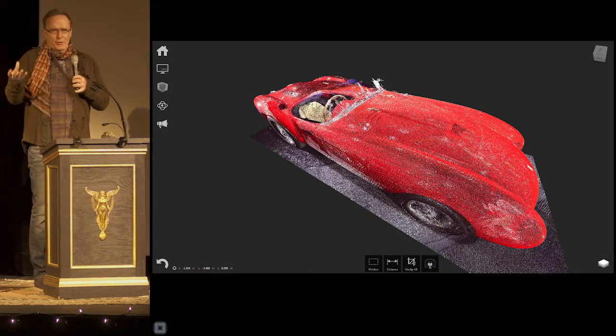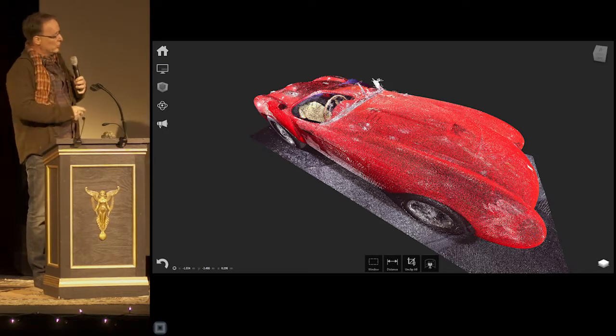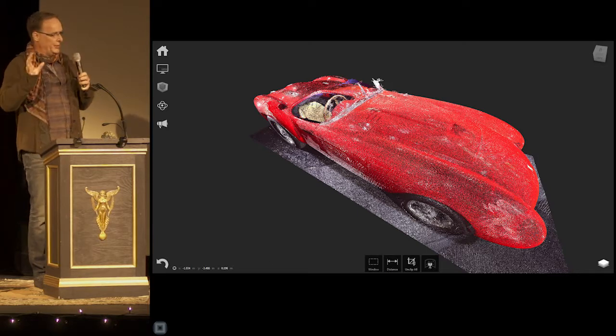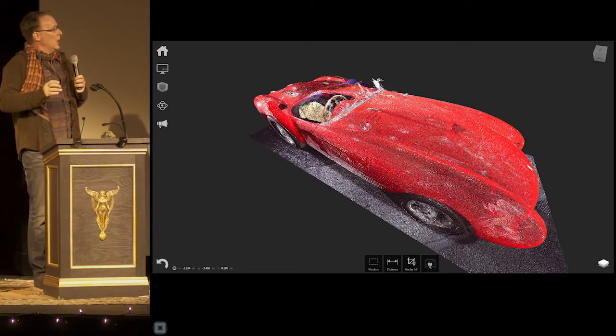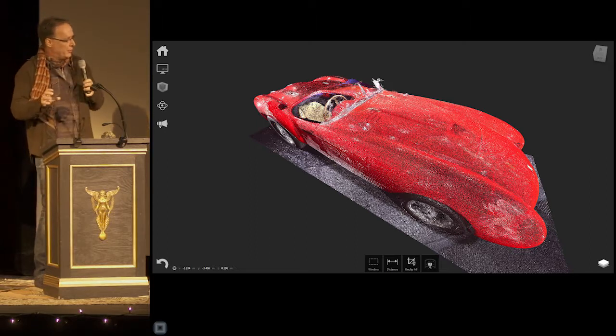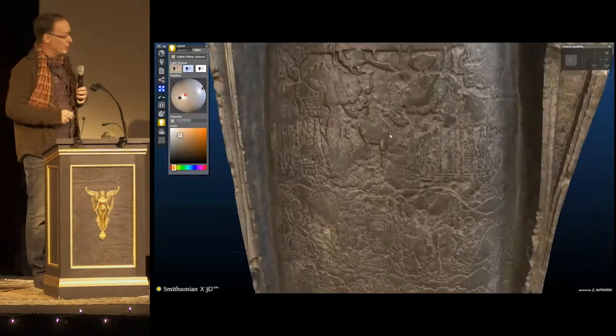We wound up at the Pebble Beach Concours d'Elegance — the car show of all car shows — and this $8 million 1954 Ferrari something, something, something. They were interested: is it real? Or is this particular part genuine? Let's scan it. I can give you submillimeter results and tell you the answer.